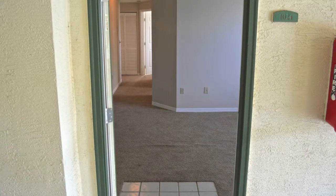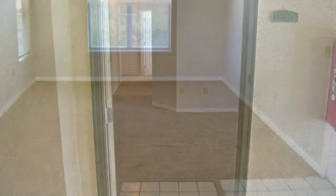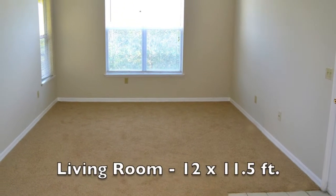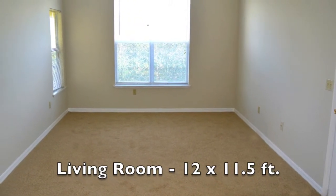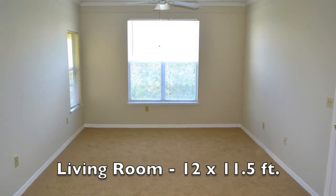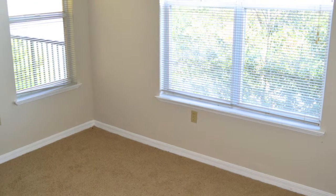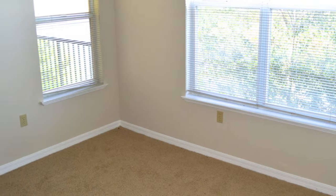The entry door to this third-floor unit leads into the tiled foyer. To the right is the carpeted living room. It measures 12 by 11½ feet, has a ceiling fan, a 9-foot-high ceiling, and two windows. The largest is a 5-foot-wide window, and the other is 2½ feet wide.